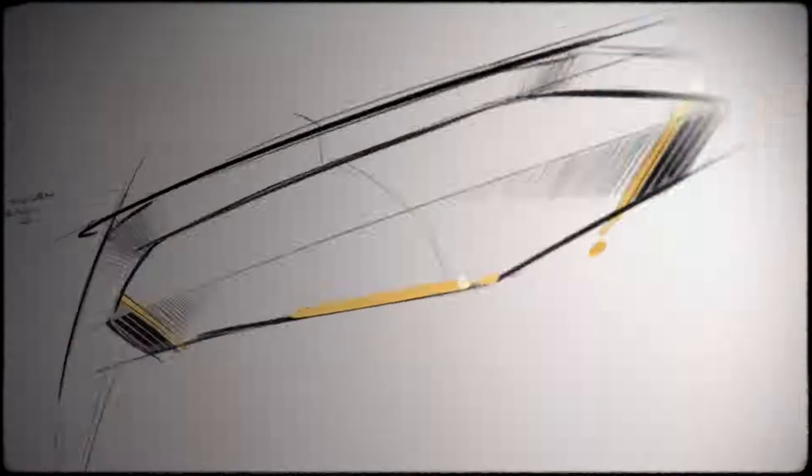Armchairs, sofas, tables — we're not designing a car, but we're designing a living space. A truly purpose-built architecture.